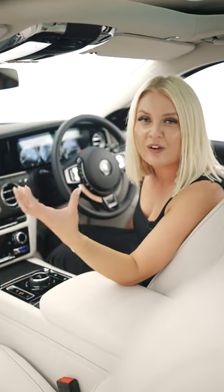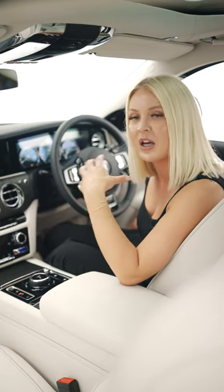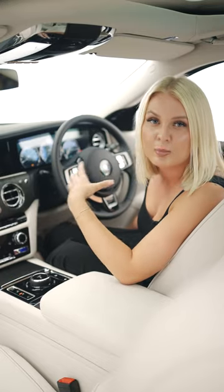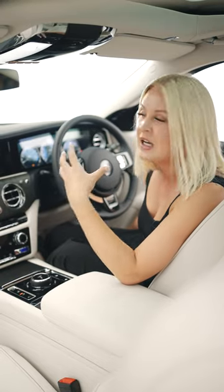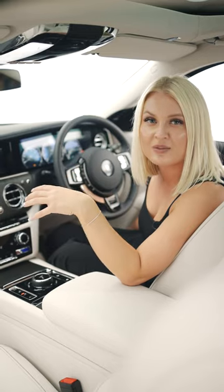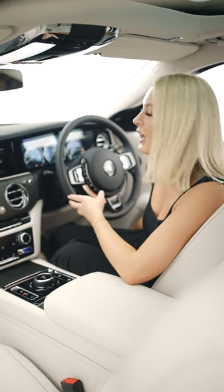You may think that Rolls-Royces are chauffeur-driven cars only but many owners want to drive them themselves, and I can't blame them. The luxury follows us to the front of this car as you'd expect. Not only are the seats exceptionally comfortable but as you look down the long bonnet, you can see the spirit of ecstasy to guide you along while you're gliding in this car. You also have tons of creature comforts such as a heated steering wheel and a full-colour head-up display.